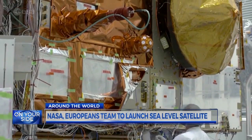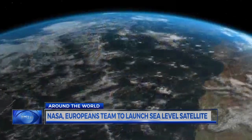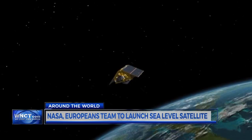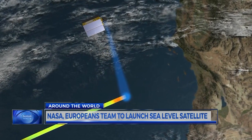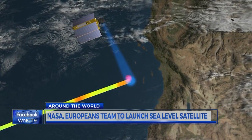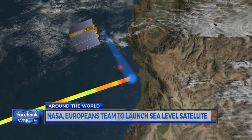In fact, Sentinel-6 will be the first of a pair of satellites, providing measurements on sea level change for over 90% of the world's ocean surface. It will use laser altimeters to help measure the height of the sea, and that knowledge will be a big help in tracking the storms we see in the east. We can do things like better predict rapid intensification of hurricanes.